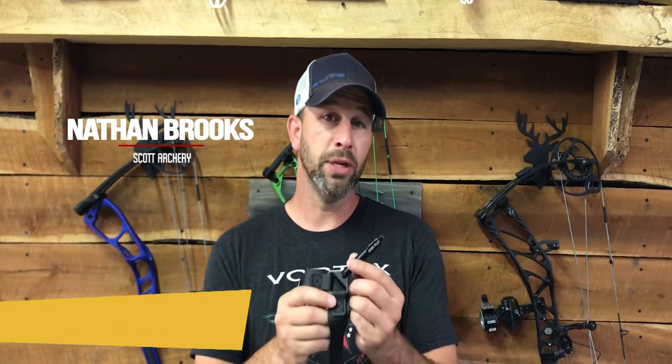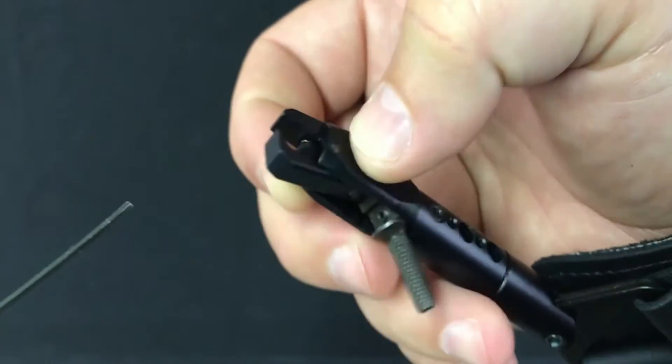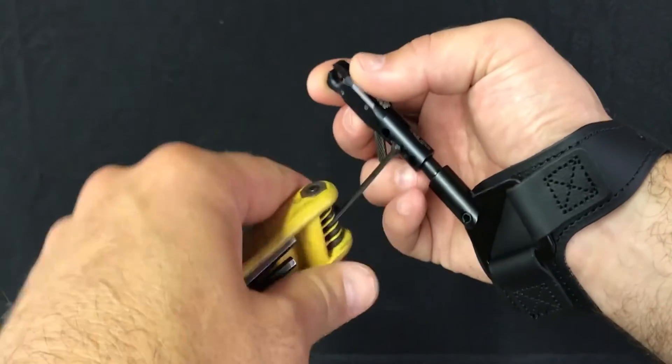The Scott Little Goose has been tried, tested, and proven by bowhunters across the globe for decades. The secret to its success and longevity is very simple: rugged ingenuity that works simply and effectively. The neural trigger is adjustable in travel, and the solid swivel connector allows the body of the release to swivel 360 degrees with five different length settings, so you can find the perfect length for your trigger finger. The Little Goose's leather buckle strap is extremely comfortable, and all Scott Archery products are proudly made in the USA.